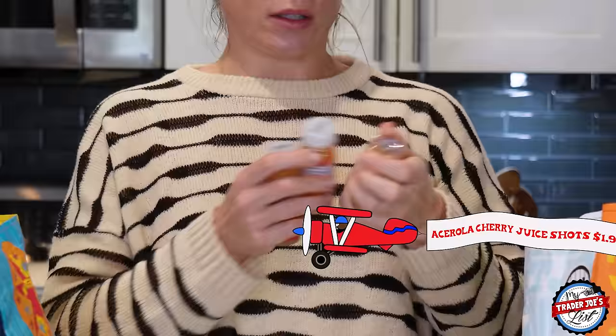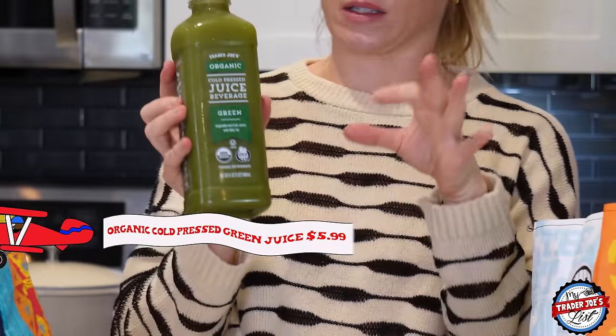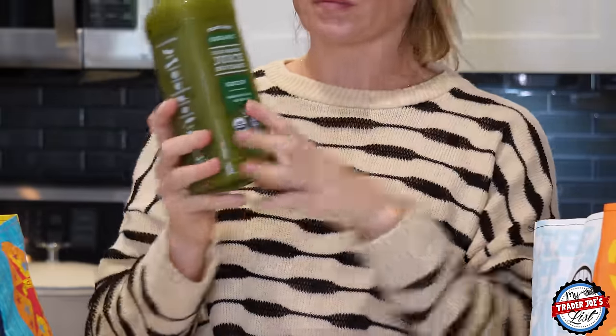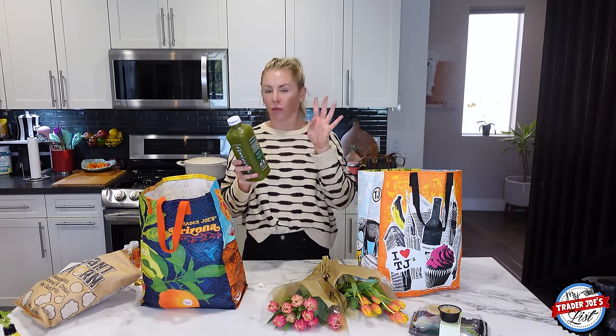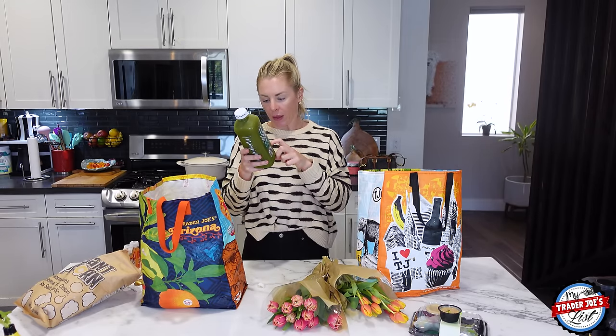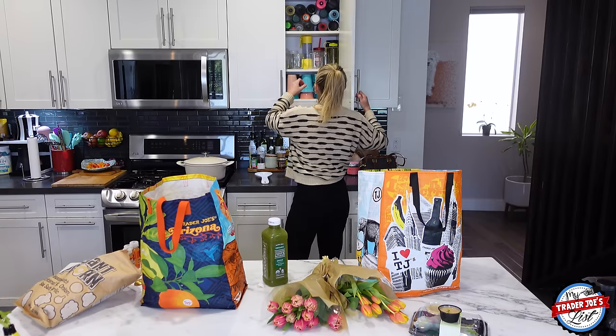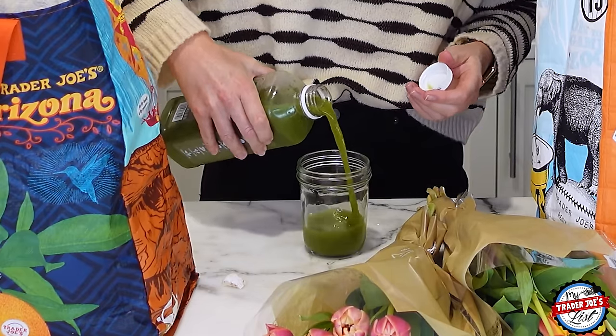I picked up some more of my favorite acerola cherry juice shots — half a day, lots of vitamin C, great for making collagen in your skin. And this is the organic cold pressed green juice. A lot of green juices put a lot of sugar, so while you think you're getting a really healthy beverage there's like 18 grams of sugar. But this only has four grams of sugar per serving, with four servings in here, and the sugar looks like it's coming from the grapefruit juice — there's no added sugar.